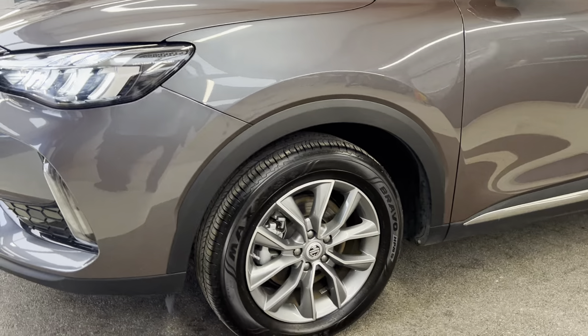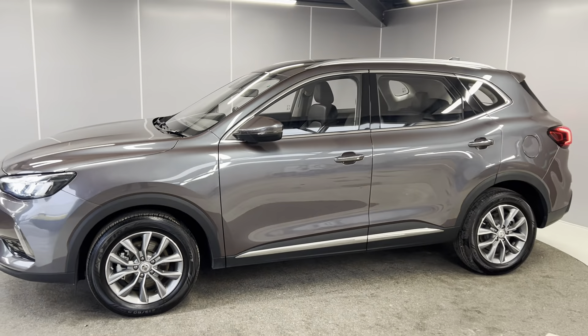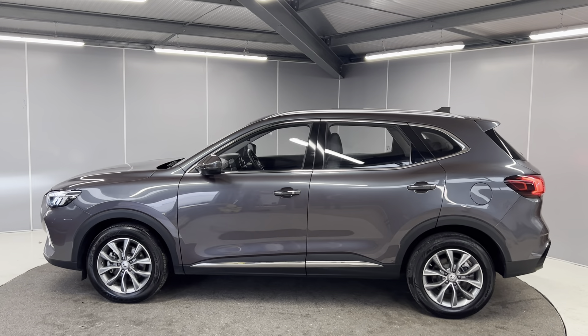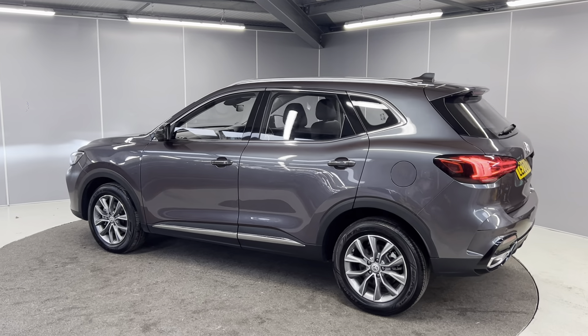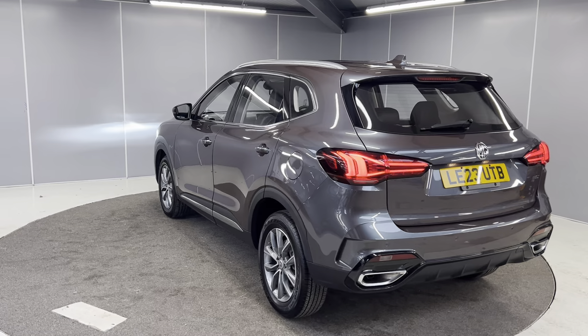You've got the 17-inch titanium gray alloy wheels, body color door mirrors and door handles as well. The car also comes with keyless entry and start. You've got the contrasting silver roof rails, and you've also got your LED tail lights on the back, rear parking sensors, rear fog lights, and reversing camera too.